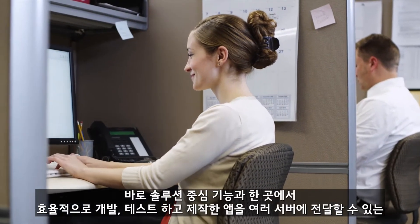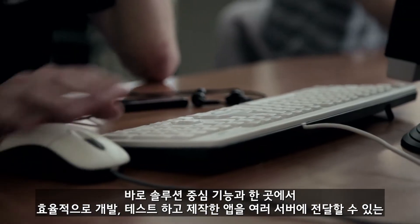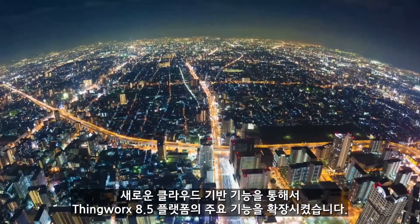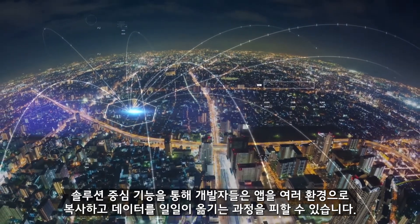The release of ThingWorx 8.5 expands the platform's core functionality by introducing Solution Central, a new cloud-based feature that allows users to efficiently develop, test, and deploy their applications to multiple servers, all from a single location.